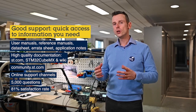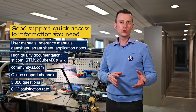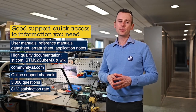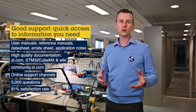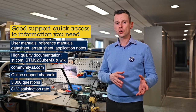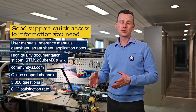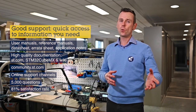At the end, who is really behind all this support? In total, we are 50 field application and application engineers spread all around Europe, providing you basic technical support down to the advanced level — starting from the product introduction, tools installation, down to the complex application support cases. And let's check one of them.